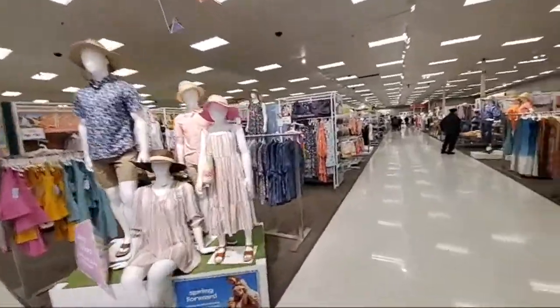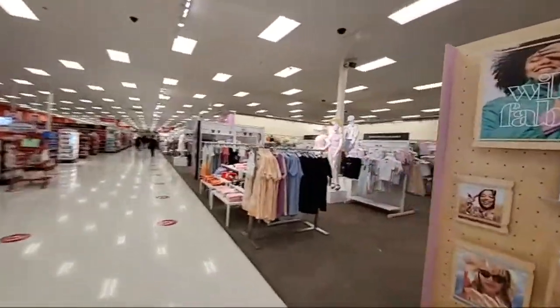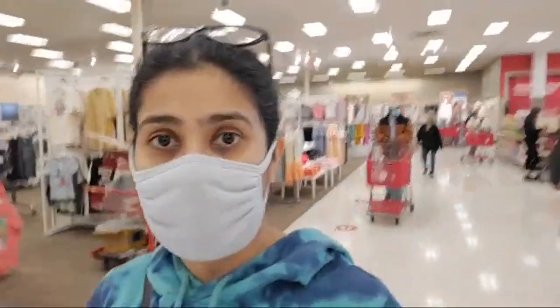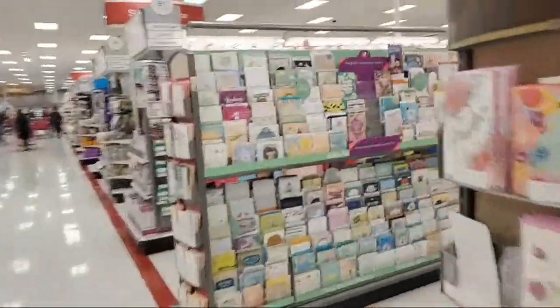Masks are compulsory — everybody's wearing them. I'm going to the office and school supplies section now. I'm hanging around because my husband is at a dentist appointment and I still need to do some shopping. In the US during COVID, you won't find too many people early in the morning. Let me show you where the school supplies are — you have all the cards here.